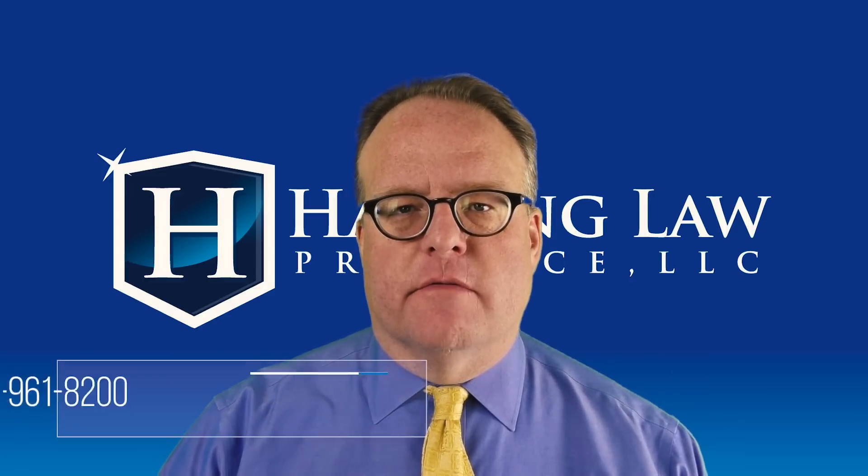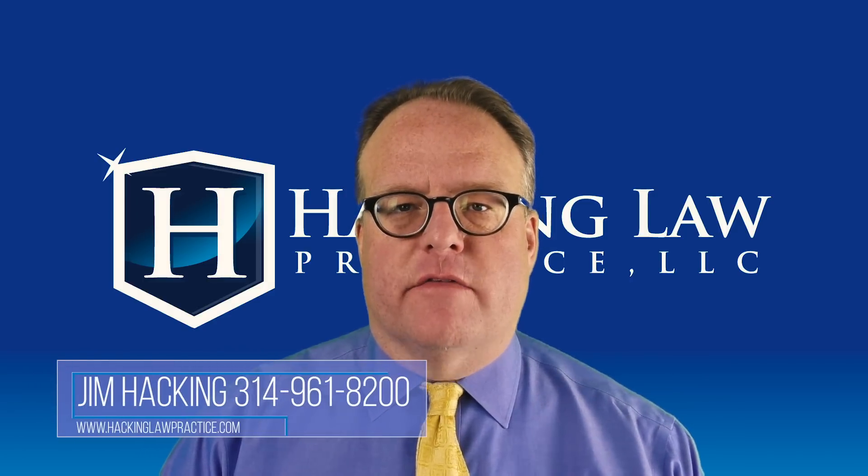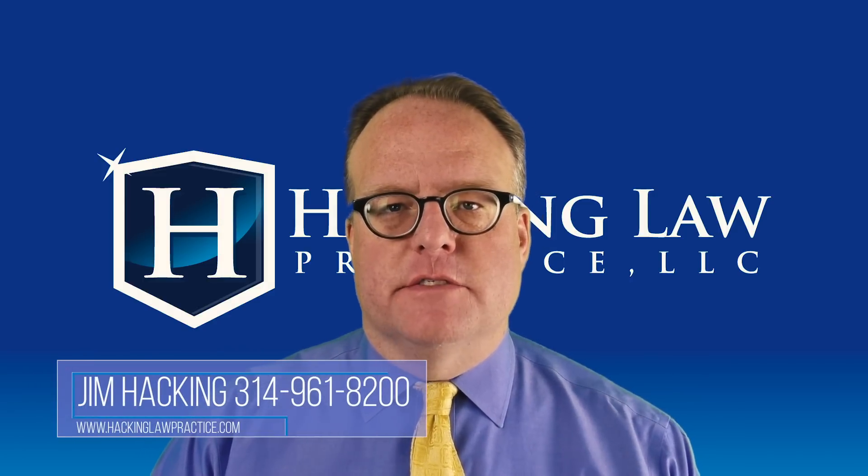What's everything you need to know about biometrics? Hi, I'm Jim Hacking, immigration lawyer practicing law throughout the United States out of our office here in St. Louis, Missouri.